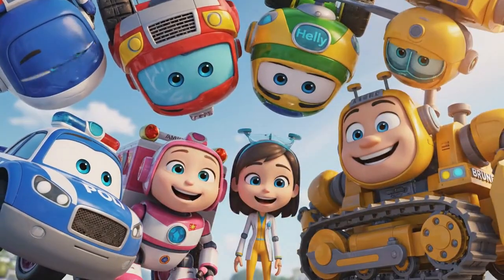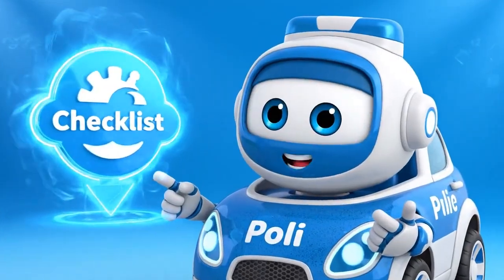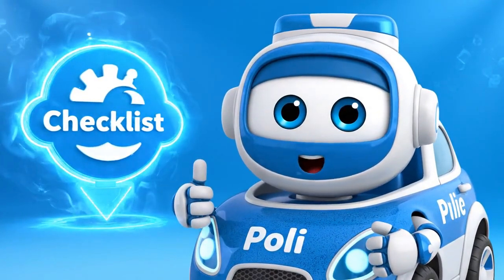Hi, everyone! Today we have a very important checklist to go through. Let's make sure we have everything we need for our adventure!